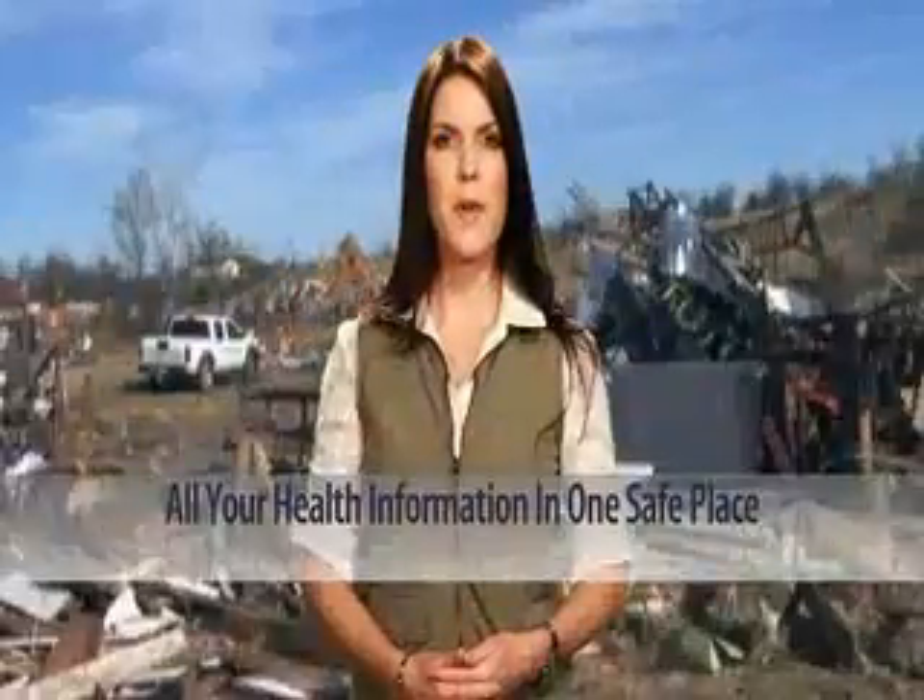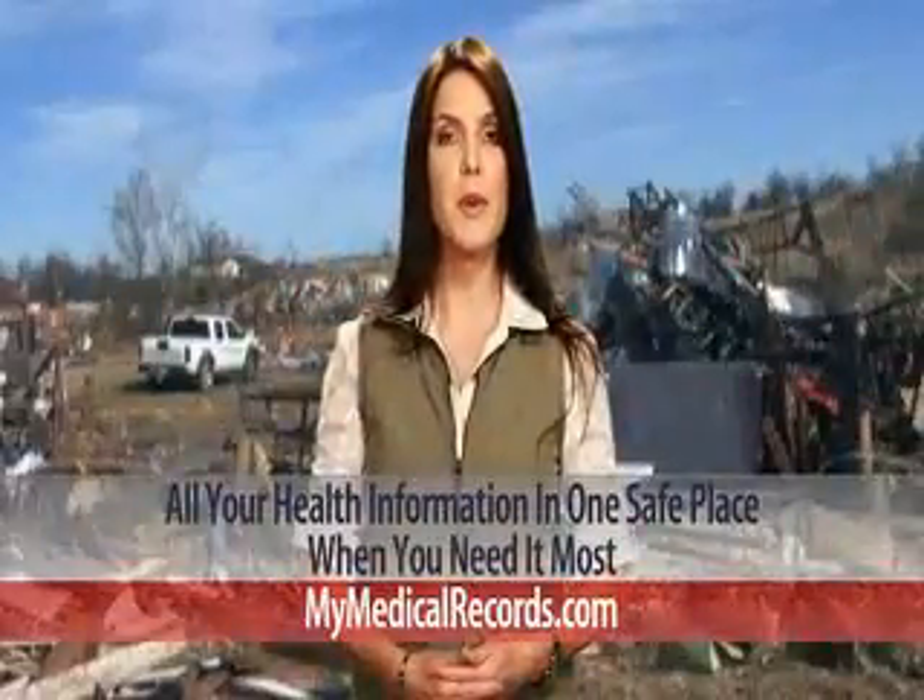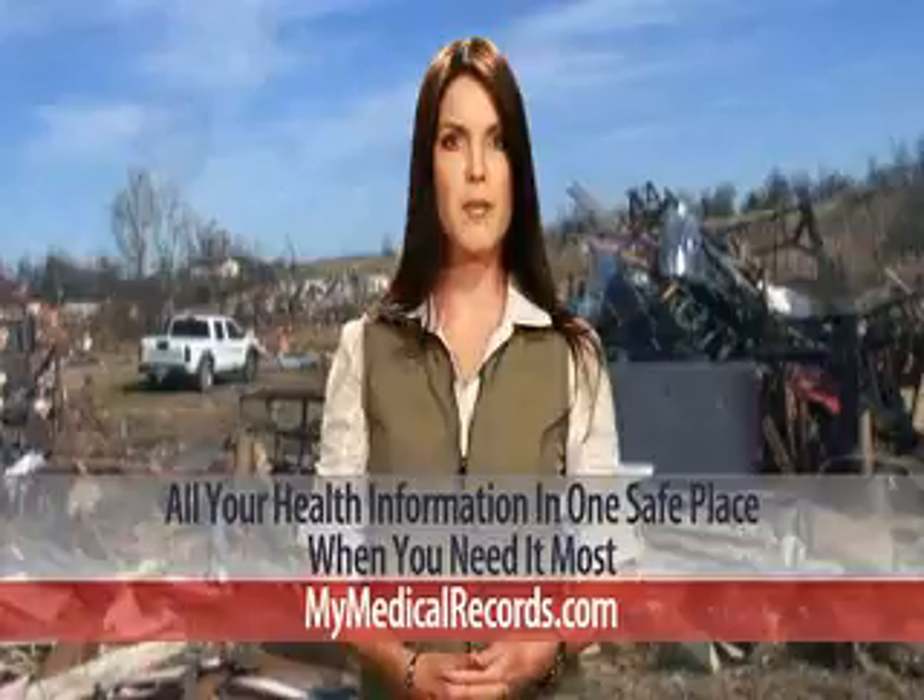All your health information in one safe place when you need it most. Visit MyMedicalRecords.com for a free trial.